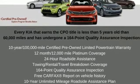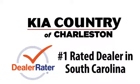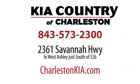Hurry in today and see it for yourself. Kia Country of Charleston, the number one rated dealer in South Carolina for the third straight year. Conveniently located at 2361 Savannah Highway in Charleston, South Carolina.